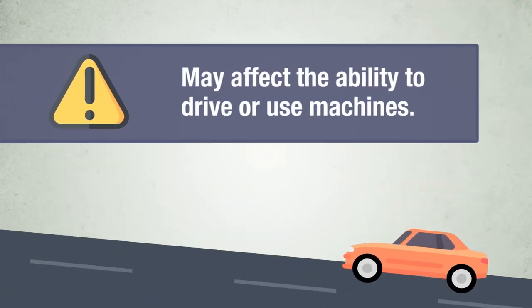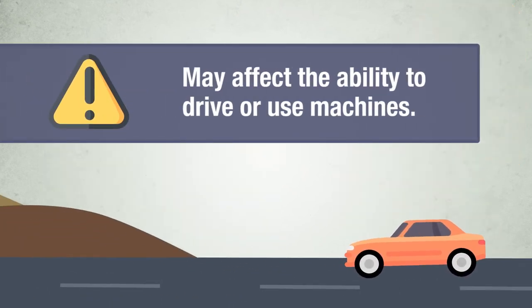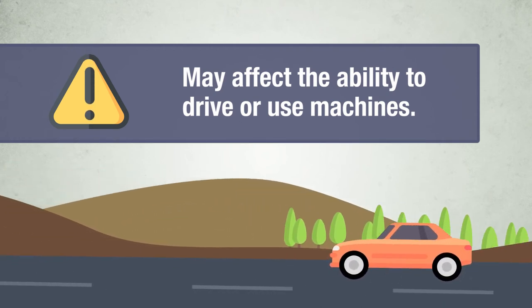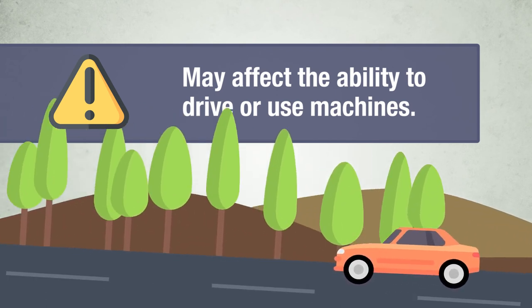Losartan may cause dizziness or drowsiness in some people and so may affect the ability to drive or use machines. If you experience this, you should consult your doctor before attempting such activities.